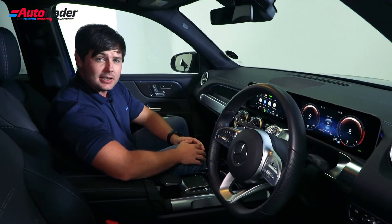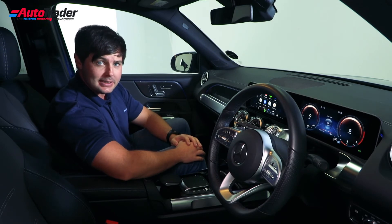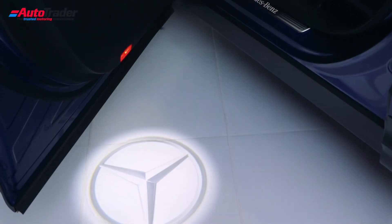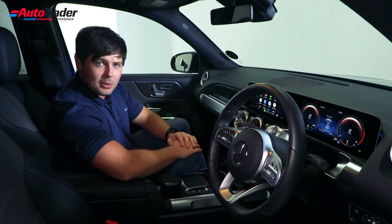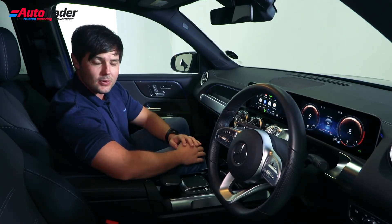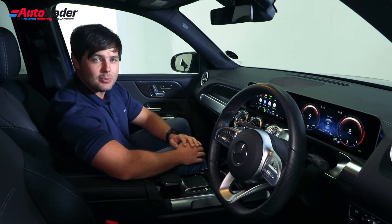Having spoken about things like the Energising Package, I have to bring up the elephant in the room with any premium product, and that is how the specification can inflate the price tag dramatically. I was on the online configurator recently and the GLB I specified came to over 1 million rand. So if you're specifying one of these cars, exercise caution with how many options you tick, because the price can inflate quite dramatically.